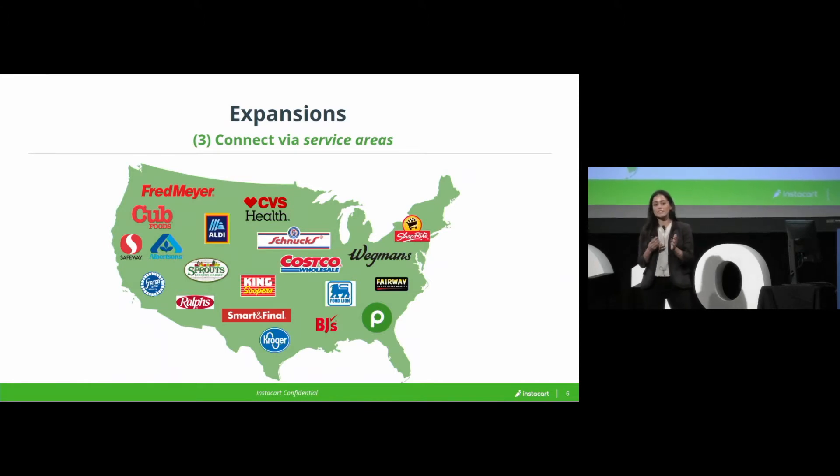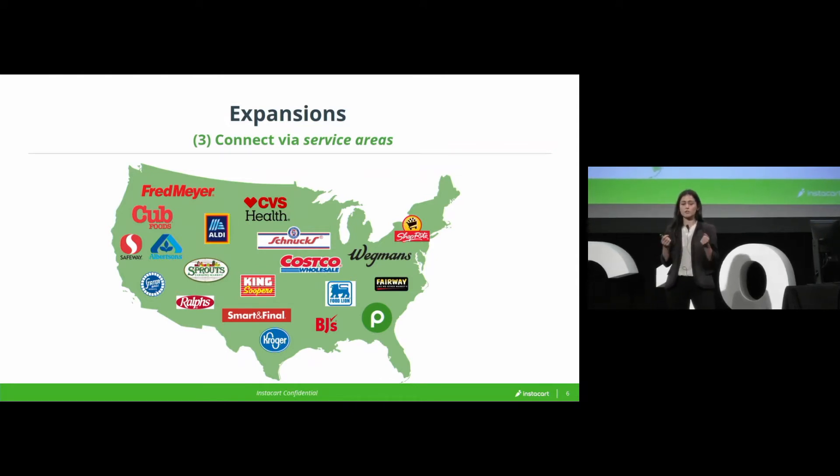Some of you are probably already starting to sense some limitations or challenges with this approach. But in fairness, it was a really good way to scale super rapidly and extend ourselves into every major U.S. city with multiple retailers. So it made a lot of sense when we were in the early stages of this growth stage.